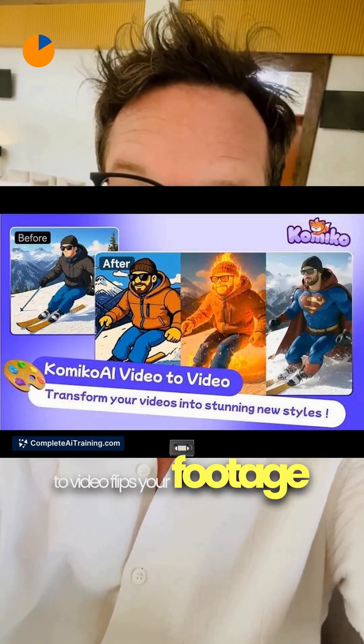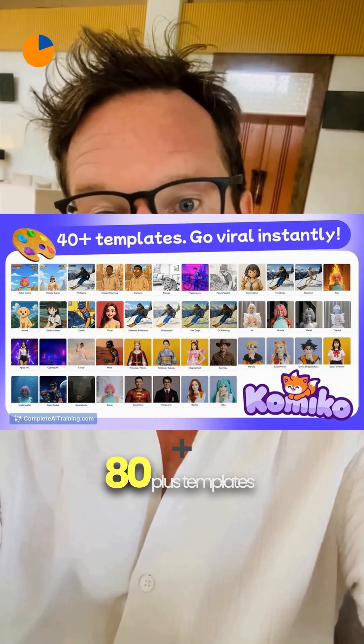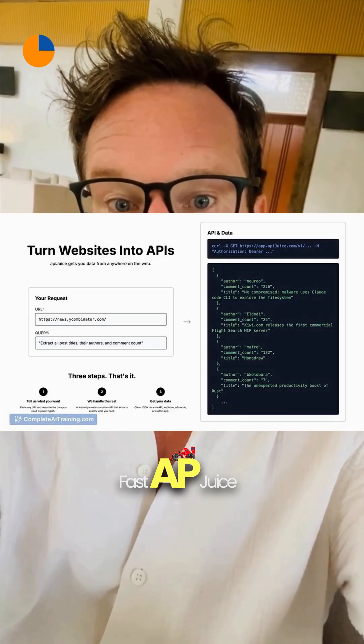On the creative side, Comico AI video-to-video flips your footage into anime, retro, or cosplay styles using 80-plus templates or prompts — perfect for eye-catching posts in minutes.